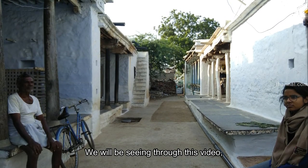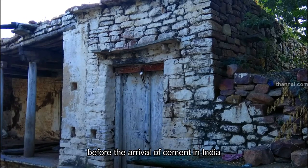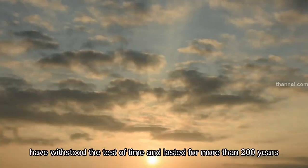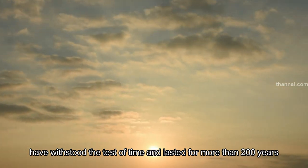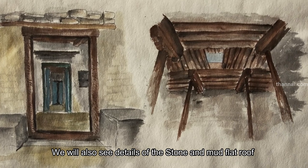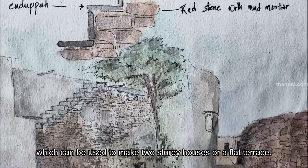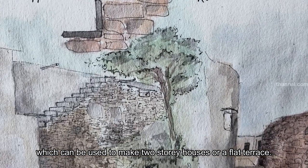We will be seeing through this video how houses made in an Indian village in Andhra Pradesh before the arrival of cement in India have withstood the test of time and lasted for more than 200 years. We will also see details of the stone and mud flat roof, which can be used to make two-storey houses or a flat terrace.